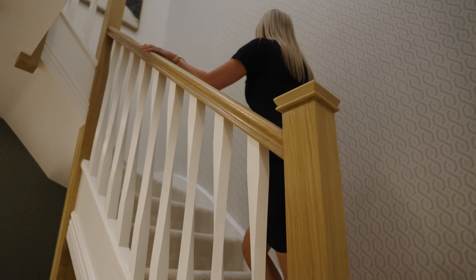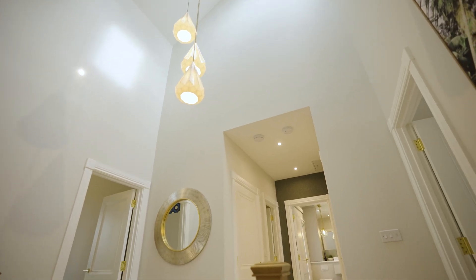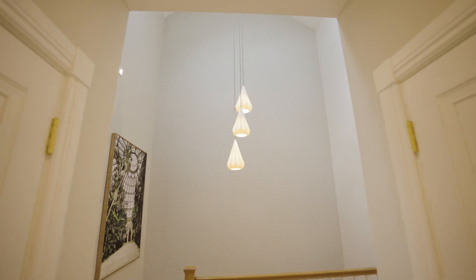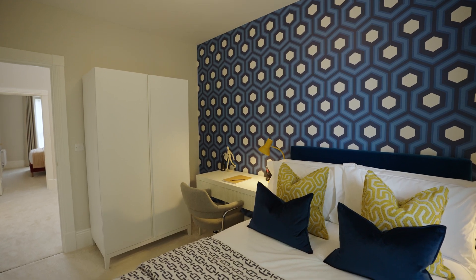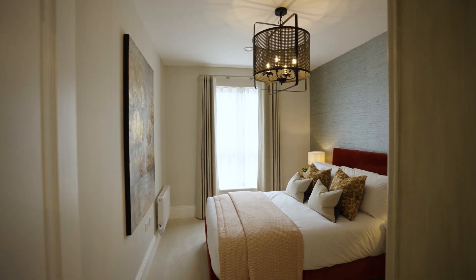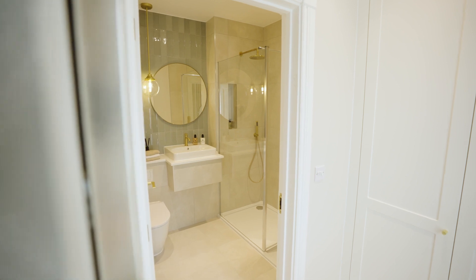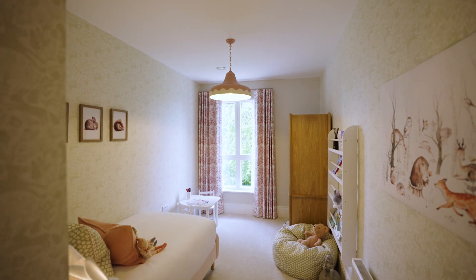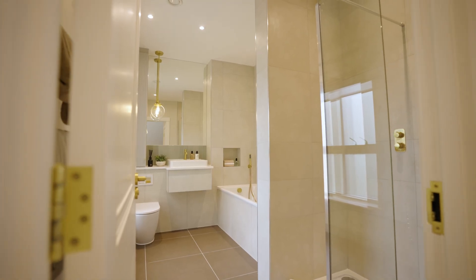On the top floor the ceilings continue to soar and a contemporary pendant light has been fitted here. There are four further rooms, all adaptable to suit a variety of lifestyles. As well as being beautiful, these homes are incredibly practical, with generous storage on every level that helps to keep things tidy. They all benefit from tall ceilings, which adds the feeling of light and space throughout.